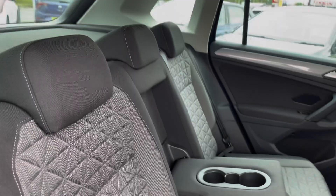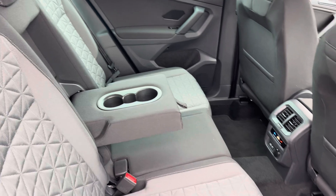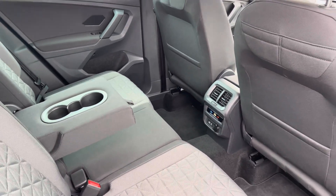Moving inside, you get lovely patterned cloth seats with ISOFIX points on the outer seats. Rear passengers have got their own climate control and a couple of power outlets to charge any devices.